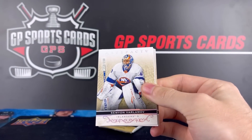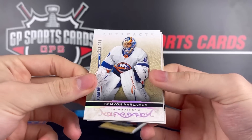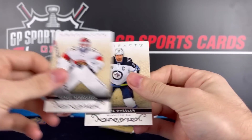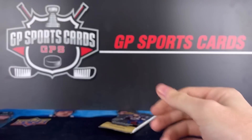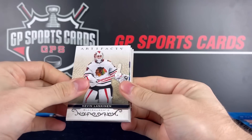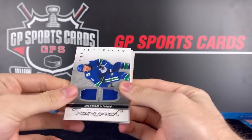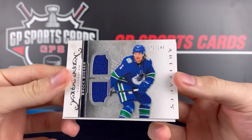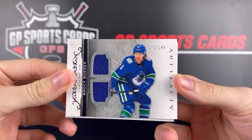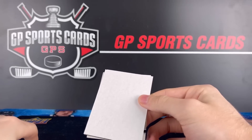And that's our first box. Semyon Varlamov — another silver out of /299. A lot of /299 silvers. Sergei Bobrovsky and Blake Wheeler. And our final pack — this box has been pretty lackluster. We're going to finish off with a jersey of Brock Boeser out of /149. That will do it for our first box. Hopefully we top that in the second.